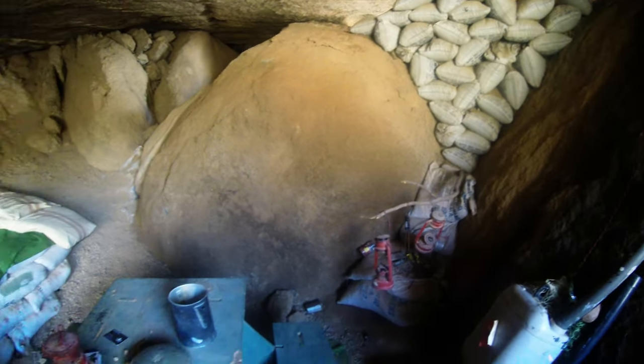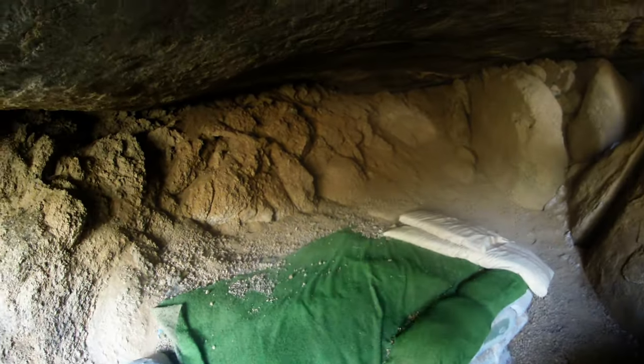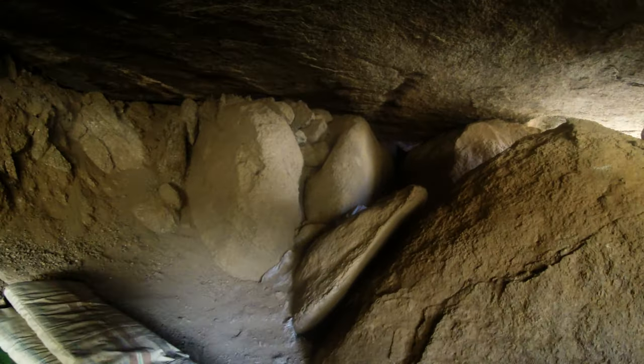Imagine if you lived up here for a while, if you need to, for food. Water's taken care of as long as the monsoons are alive and well.